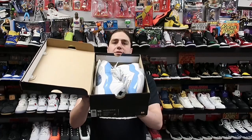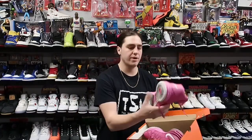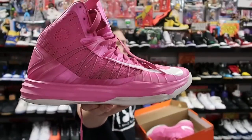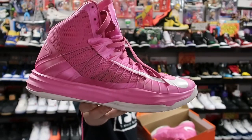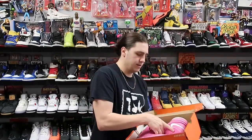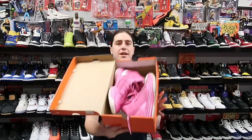Next up we have a pair of Nike Hyperdunks — this is a pink Breast Cancer Awareness edition, I think it's called K-Pow or something like that. These are heading to Kansas for about 120 plus shipping. I'm glad to get these out because a lot of guys from Asia, China, and Japan were ordering these but not paying, so I kept trying to cancel orders. Finally someone paid, so these are heading to Kansas.